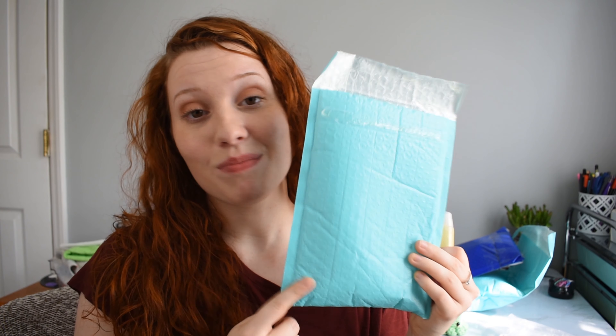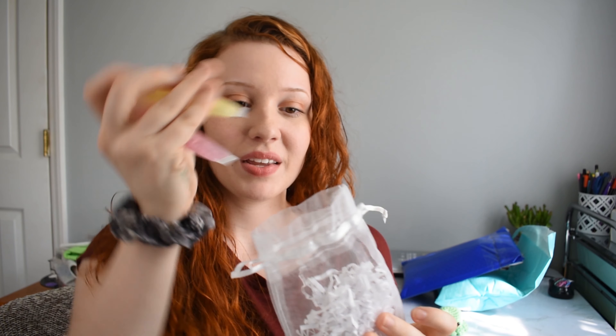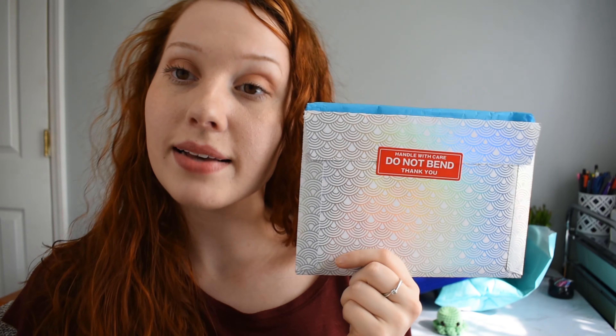They're definitely a little bit stickier than the last lip gloss I had from Honey Glosses, but I don't mind that at all — it's not extreme. So these are Beauty Underneath Cosmetics. They came in a blue bubble mailer as well as a clear gauze bag. They're a pretty new company, so if you're interested please go support them — their website will be linked below.